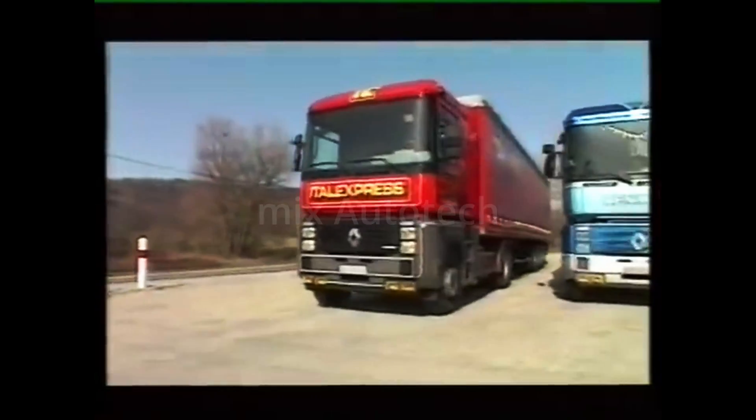After a short stop, these two rigs set off again. The blue rig is fitted with a Telma retarder. The red one is not.